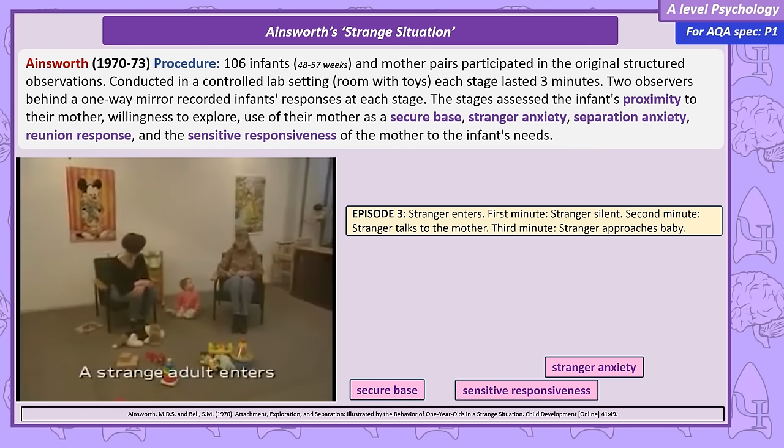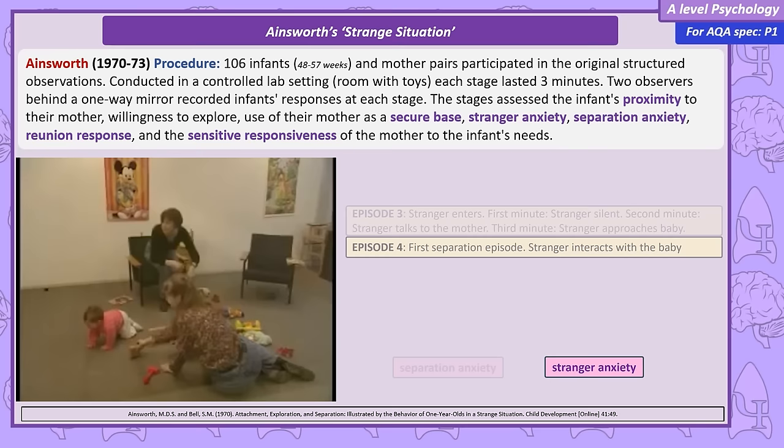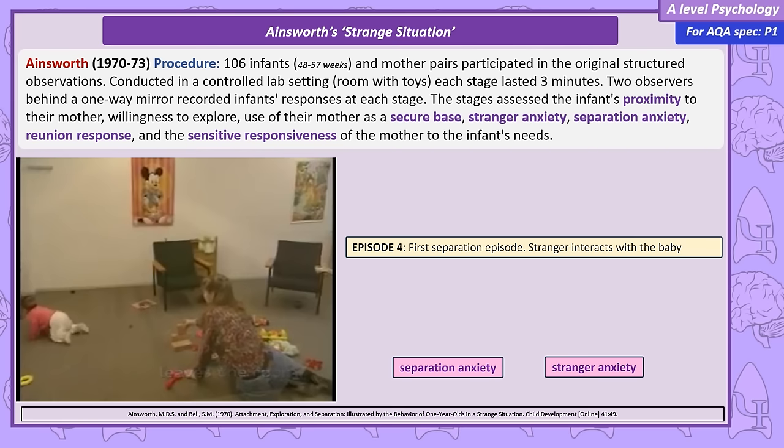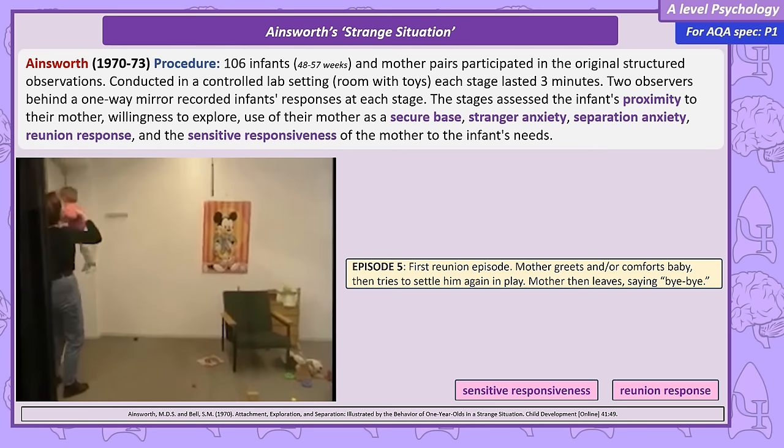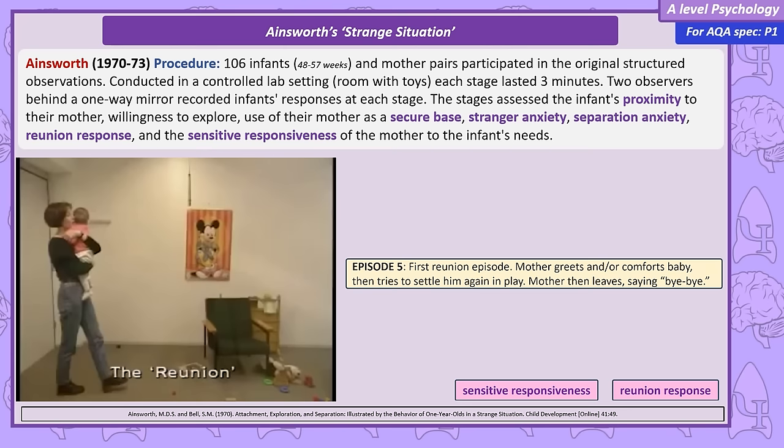Next, the mother leaves the room and the infant is alone with the stranger. At this stage, separation anxiety is observed as the mother leaves, and the infant's reactions to being comforted by the stranger are recorded. The mother then returns and the stranger leaves — observers focus on the infant's reunion behaviour, watching to see if the infant can calm down and if they seek proximity and reassurance.